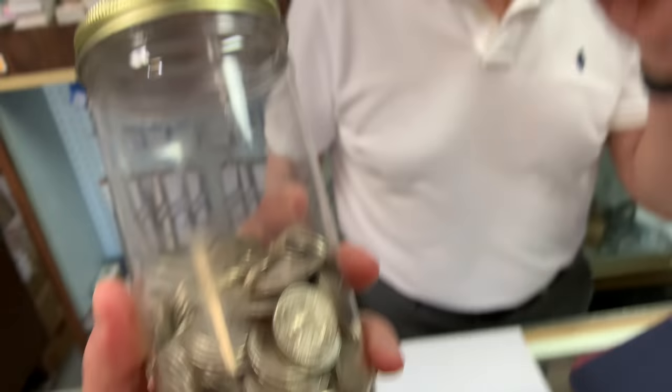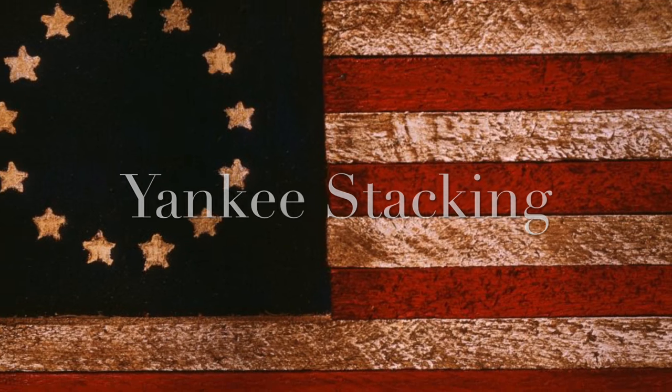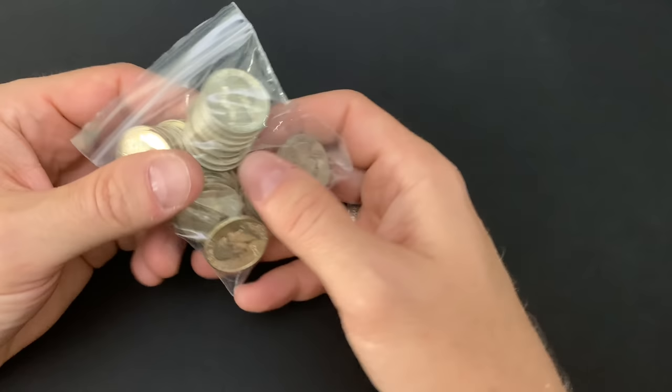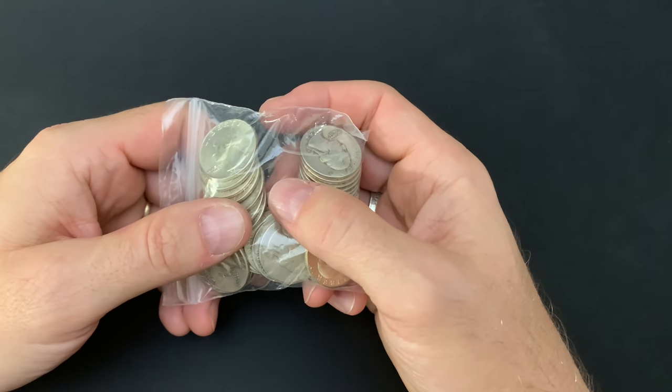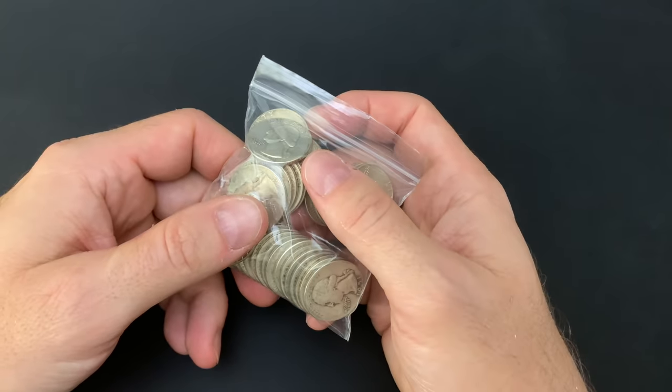Tim, is this stuff really still worth stacking? Is that a crazy question to ask my local coin shop silver dealer? Yeah, probably is.